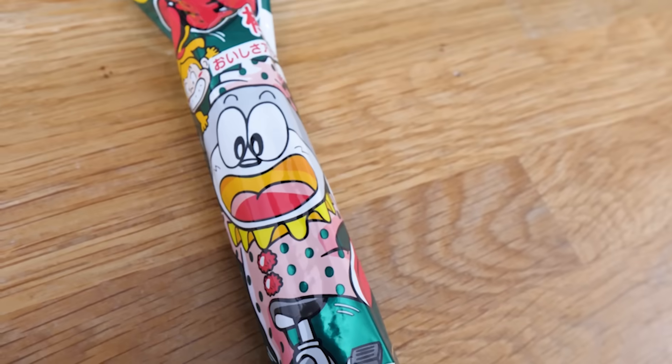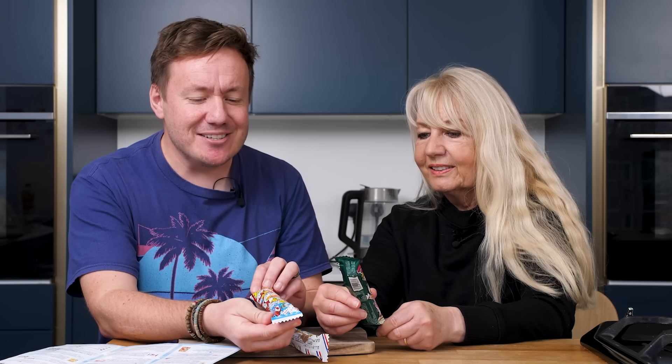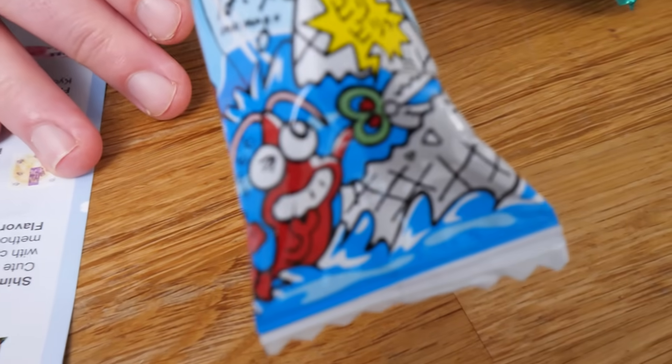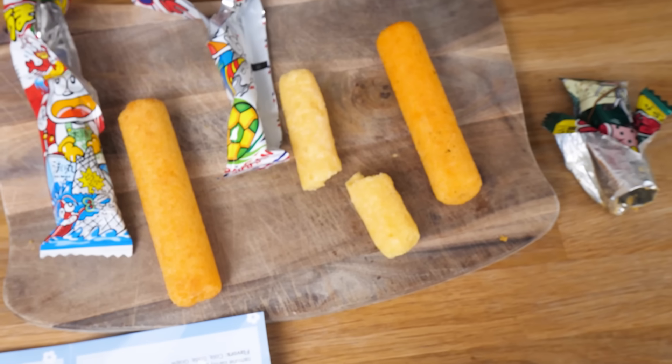I didn't think they'd be curry flavoured. You've got one with a football, one on a unicycle, and this other one - he looks like he's got a lobster with scissors, cutting a fish. Let's hope we don't get the salad flavour or the pottage. The football one - it smells cheesy to me but mild cheese. It's sweet. That tastes like a honey nut cornflake, or like popcorn. I think it is caramel. We'll go with that.